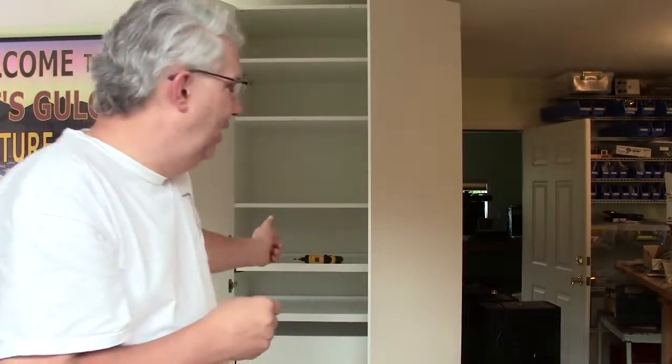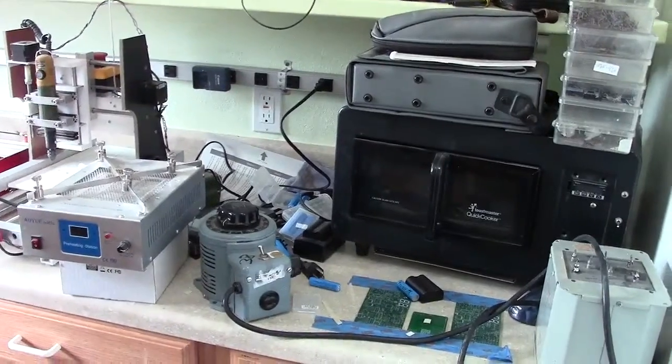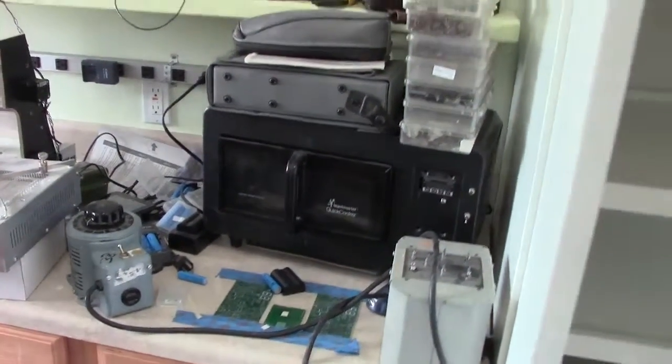Behind me is a cabinet I just built that is going to hold only test equipment. You might wonder what kind of test equipment I have — I mean, I have a power supply. Let me take you on a little tour around my lab so you can see how much stuff I've collected. This room has only been really accumulating stuff for about a year and it is already full. Here's the cabinet. We'll start by looking at this countertop — this is a kitchen area in the room I call my lab.